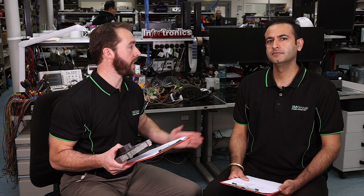The Injectronics test and repair process is cost-effective, and the team are always here to help. Thanks very much for watching. We'll see you at the next Tech Talk.